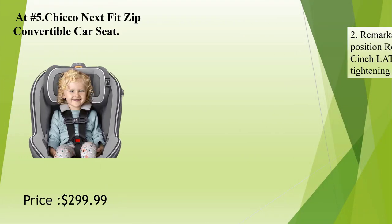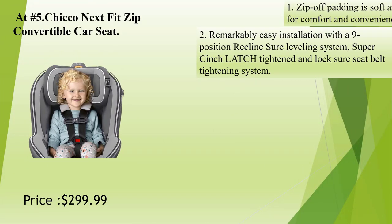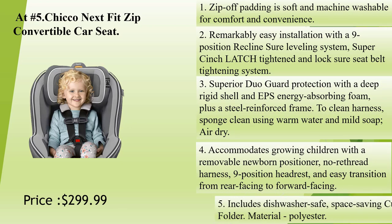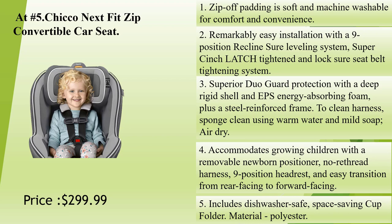At number 5: Chicco NextFit Zip Convertible Car Seat. Zip-off padding is soft and machine washable for comfort and convenience. Remarkably easy installation with a 9-position recline Sure leveling system, super cinch LATCH tightener, and lock Sure seat belt tightening system. Superior DuoGuard protection with a deep rigid shell and EPS energy-absorbing foam, plus a steel-reinforced frame.